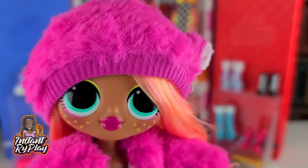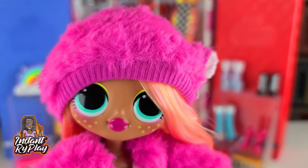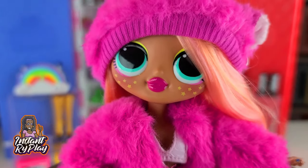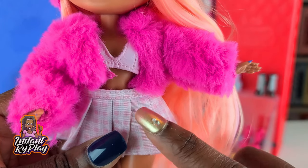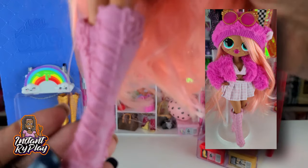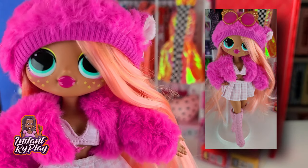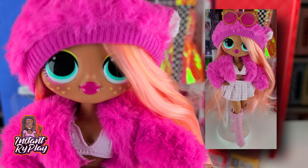You guys know I love taking my Na Na Na Surprise dolls, taking the hat and hair off of them and putting them on my LOL Surprise dolls. This time I created another look for Neonlicious and I just love it. I thought it went great with Lady Diva's little jacket. This little skirt is from one of my Na Na Na Surprises and I just think that is so cute. These little pink boots are from that same lot I told you about. This is a super fabulous look that I created for Neonlicious — love it, love it, love it.